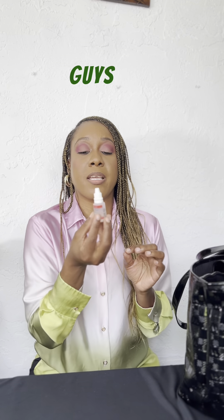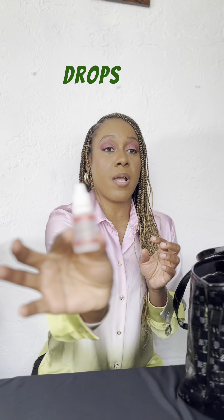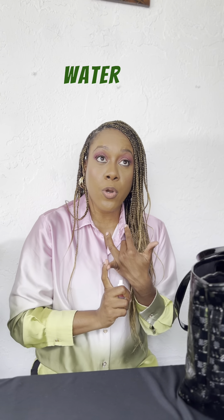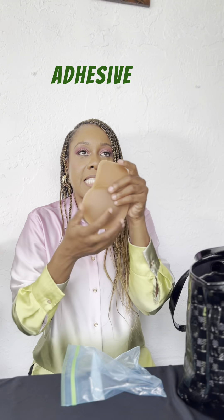I think people don't think about this when they go on trips — especially if you're going to the Caribbean islands, you need to be bringing eye drops, especially if you're going to be swimming in chlorine water or even salt water. Sometimes it irritates your adhesive bra.